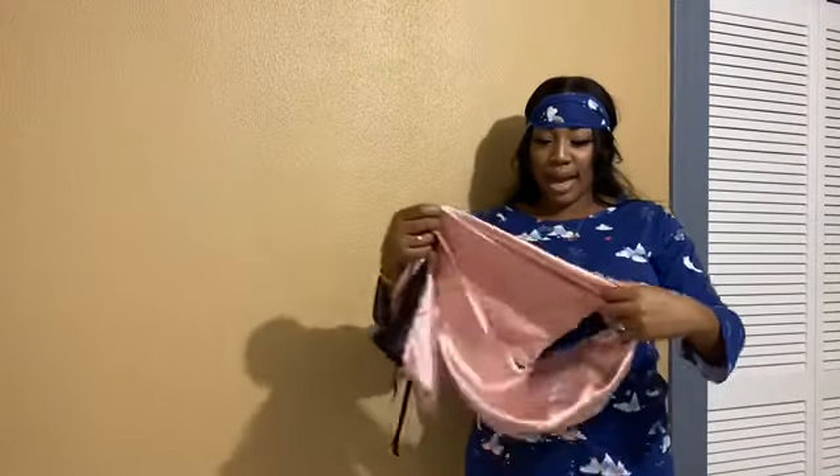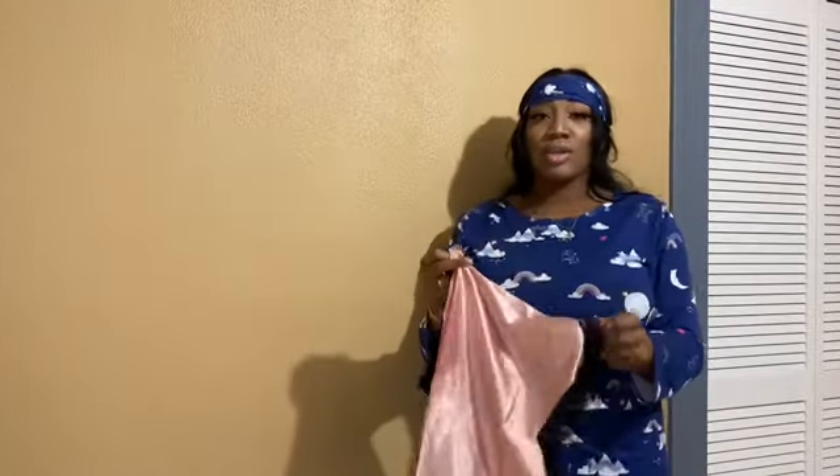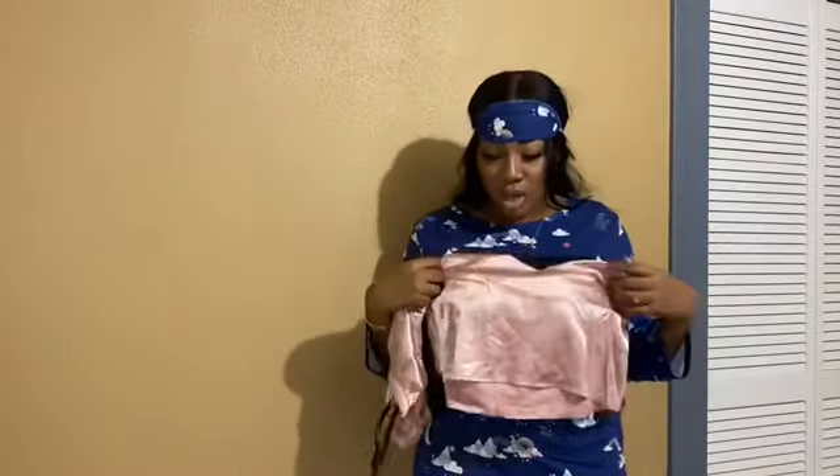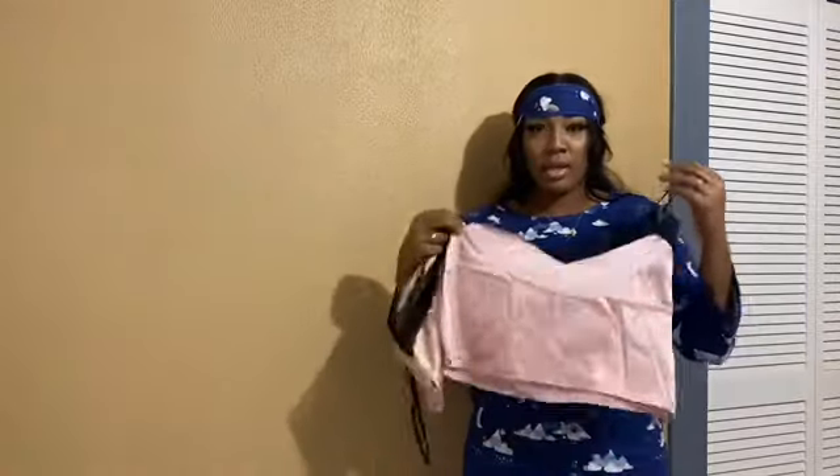I'm going to show you another pajama set that I got — it's eight dollars. This is the set, also for eight dollars, but I think it was a little too sexy to try on in front of the camera. But yeah, showing it like this doesn't do it justice because it's really cute and really sexy. I paid eight dollars for this, and these are the shorts — it's really nice.